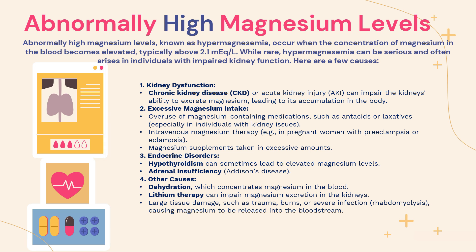Number three is endocrine disorders, including hypothyroidism and adrenal insufficiency. Hypothyroidism can sometimes lead to elevated magnesium blood levels, and adrenal insufficiency — such as in cases of Addison's disease — will also cause high magnesium levels. Number four includes other causes: dehydration, lithium therapy, and tissue damage. In dehydration, magnesium concentrates in the blood, appearing higher. Lithium therapy can impair magnesium excretion by the kidneys. Large tissue damage, such as from trauma, burns, severe infections, or rhabdomyolysis, causes magnesium to be released in large amounts into the bloodstream, resulting in abnormally high magnesium levels.